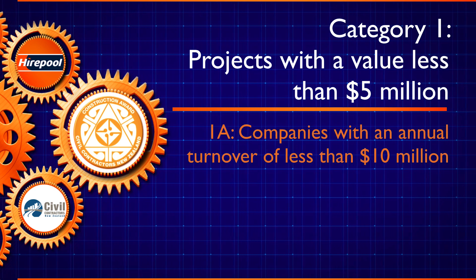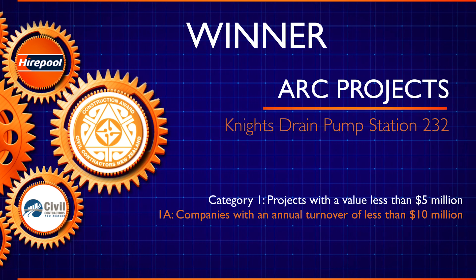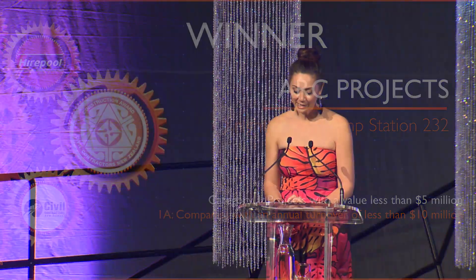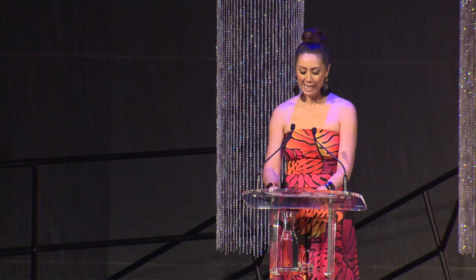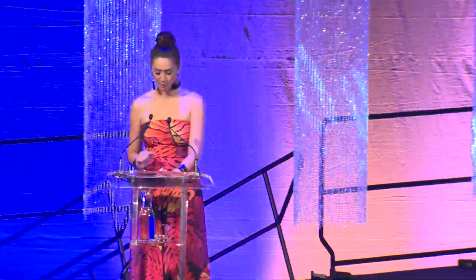The winner of Category 1A, Projects with a value less than 5 million, is ARC Projects for Knight's Drain Pump Station 232. The judges said this project included a cast-in-situ concrete deep well construction, installation of major pumps, connection to a rising main and intake structure and repair, and medial landscaping — all carried out in a wetland area with a very high water table.